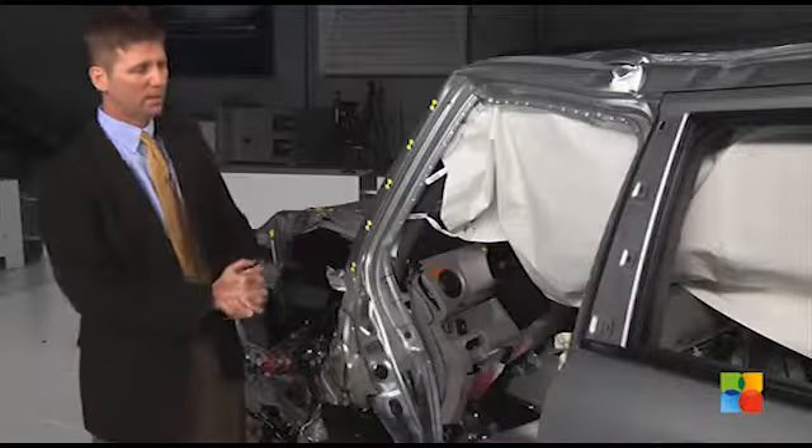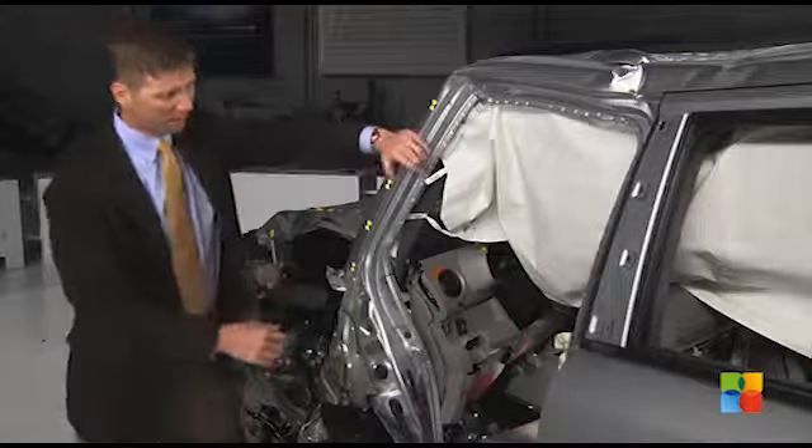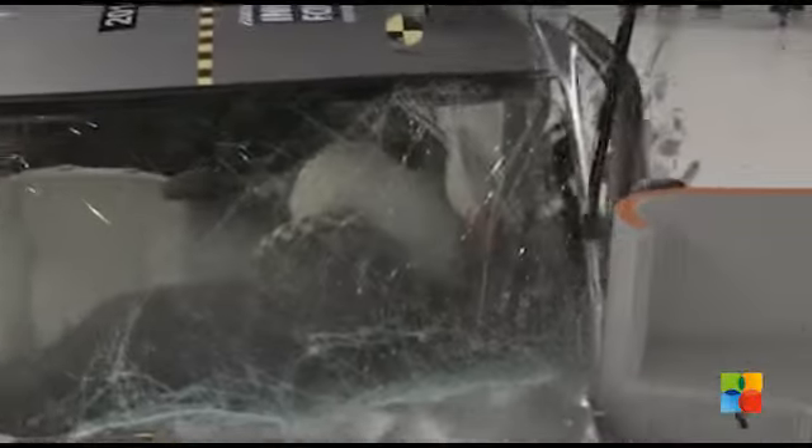The Honda Pilot was the worst performing midsize SUV in this group. The driver space was seriously compromised by intruding structure. The parking brake pedal moved inward 16 inches and the steering column moved to the right 5 inches, which contributed to the dummy's head sliding right off the driver airbag.